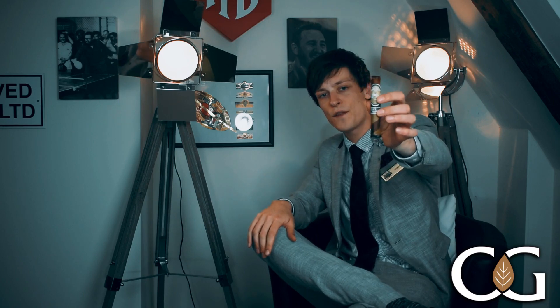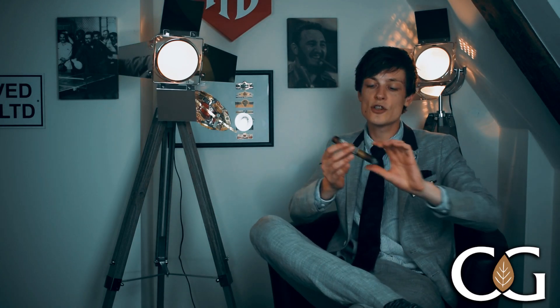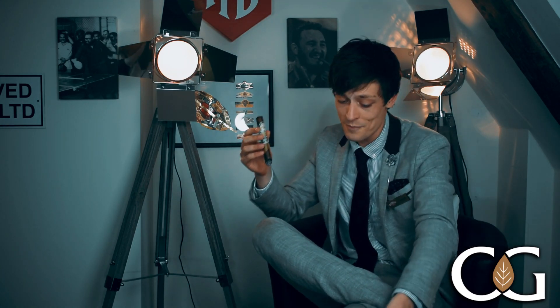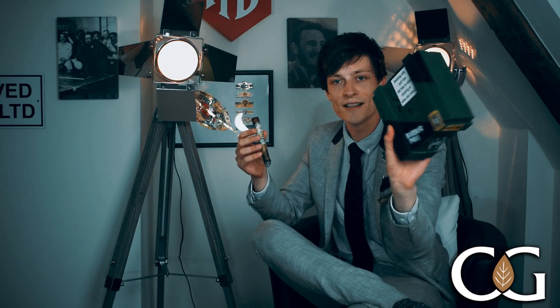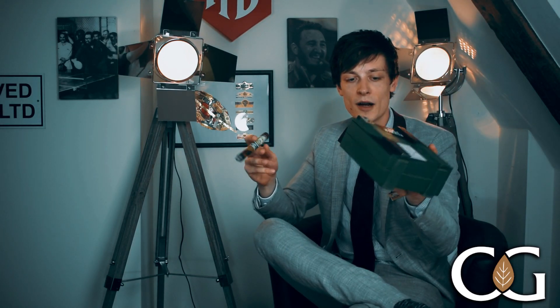Hello again guys and thanks for joining me for another taste test video. Today I am sampling a very unique cigar — this is the Alec Bradley Black Market Filthy Hooligan release. These are released for St. Patrick's Day each year in very limited numbers, just 2,000 boxes. They are very nice looking boxes — the sort of chest style. I actually keep a lot of things around my house in those because they are great storage boxes as well.